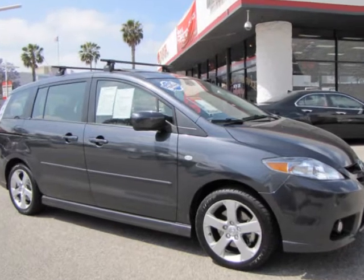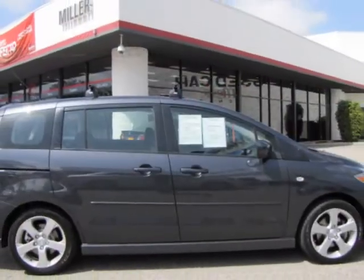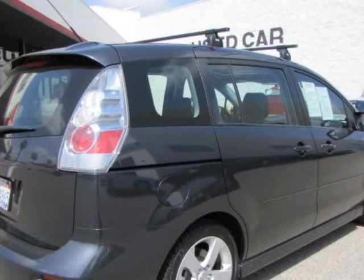This Mazda 5 has had only one previous owner, and this car shines like new. It appears to have always been garaged — we looked all over and found no door dings. Obviously this gas saver is one of those vehicles you always see parked deep in the parking lots.